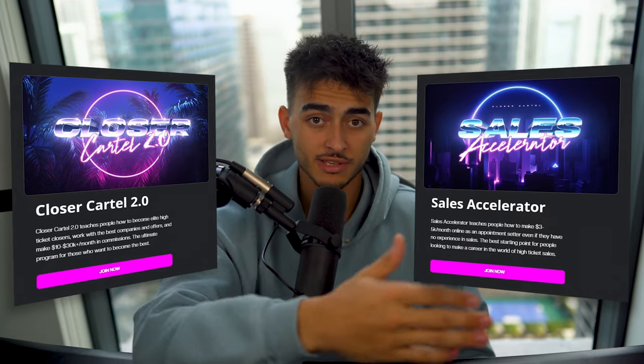Sales is not this massively complicated thing — it's simple fundamentals that work. And that's why our students make so much money. If you guys need help with this, we have coaching programs: Closer Cartel and Sales Accelerator, for appointment setters and closers.